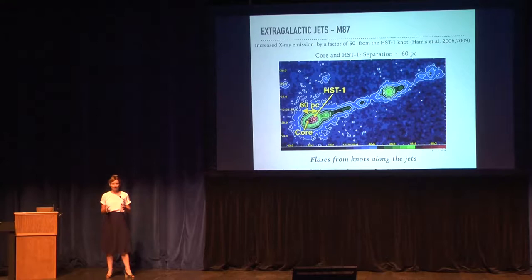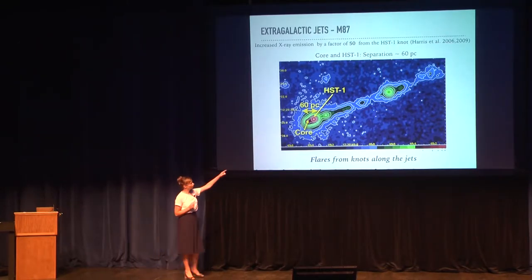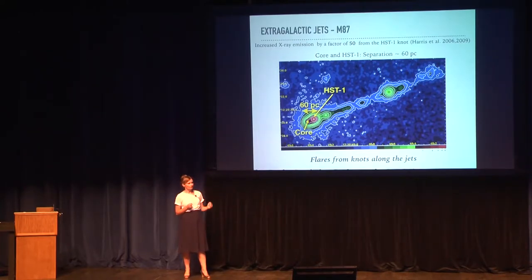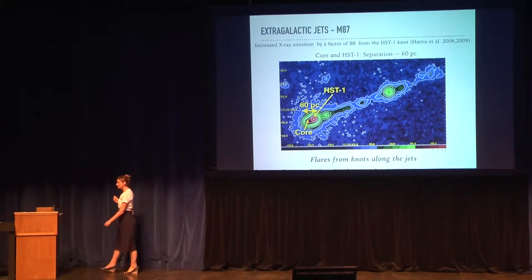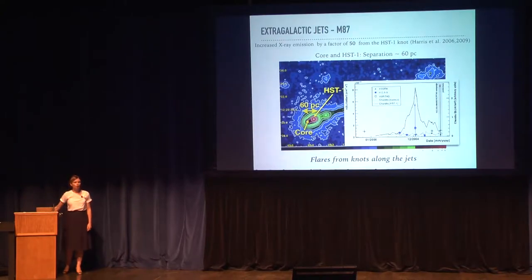In 2004, Chandra detected huge outbursts from M87, and thanks to the improved angular resolution of the Chandra instrument, we learned that this huge X-ray outburst was not originating from the region close to the supermassive black hole that we call the core, but was originating from the HST-1 knot, one of the knots along the jet. The projected distance between the core and HST-1 is about 60 parsecs. And at the same time, when we detected the maximum of X-ray emission, we also detected a TeV flare with Cherenkov telescopes.